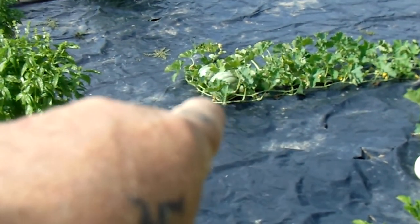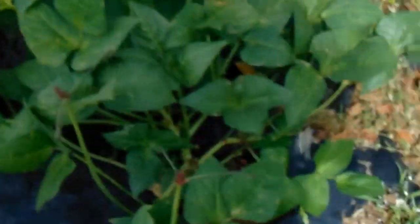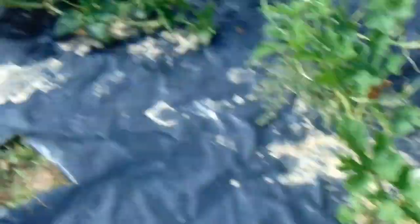We didn't plant those — those are from last year, they just came up on their own. Purple-hull peas right here, and more right back there.